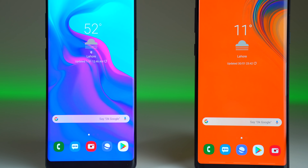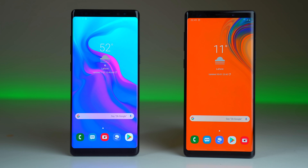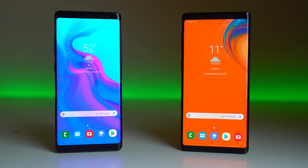Hey guys! It's time to do a speed test comparison between the One UI boys. We have the Galaxy Note 8 against the Galaxy Note 9. I recently installed One UI on the Note 8, did a full review, and thought I should do a speed test against the Note 9, which also got the One UI update, just to see how much of a difference in speed there really is after this big update.